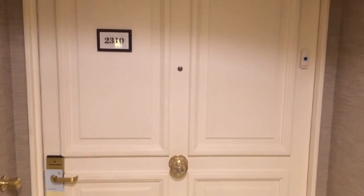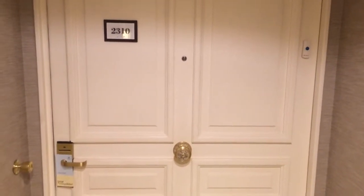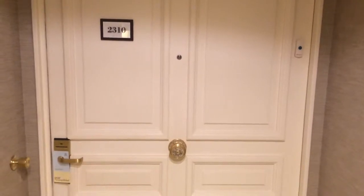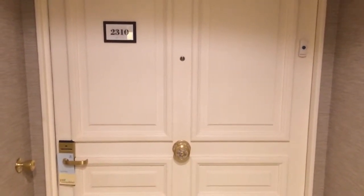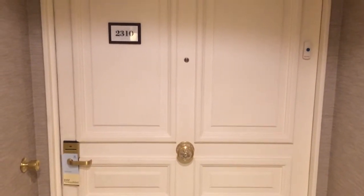Hey guys, I'm here at the Sheraton Buenos Aires and Convention Center in Buenos Aires, Argentina. I just got upgraded to the San Martin suite on the 23rd floor and let me show you around.